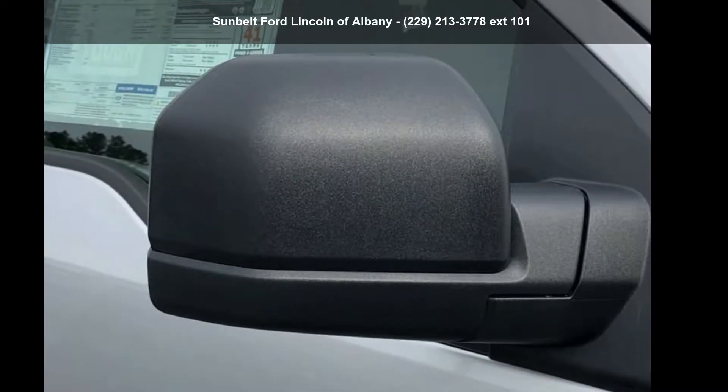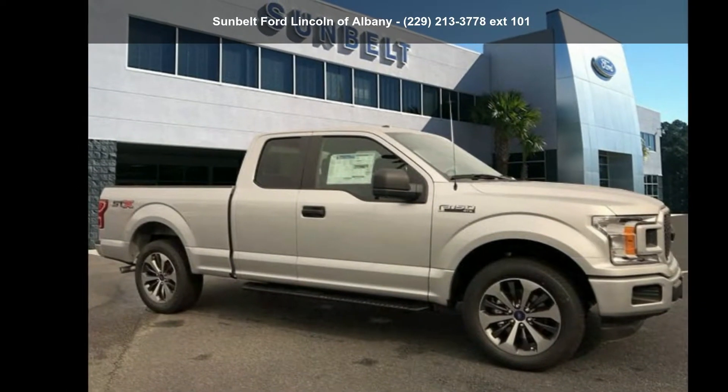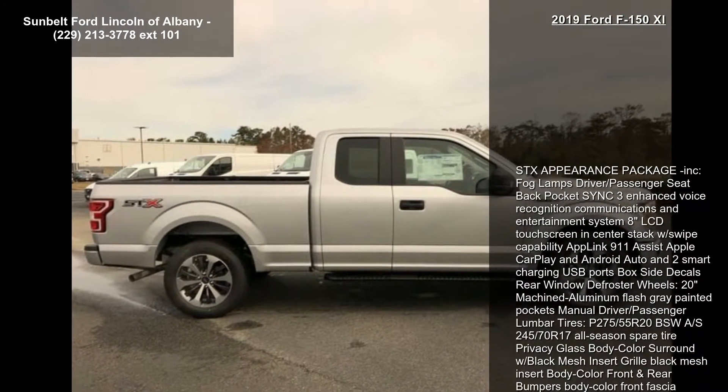Presenting the Ford 2019 F-150 XL. This may be the set of wheels you've been looking for. Enjoy these notable features: SDX appearance package included.